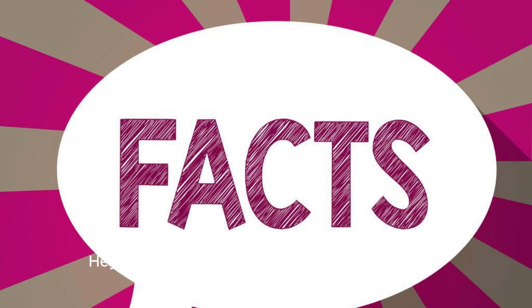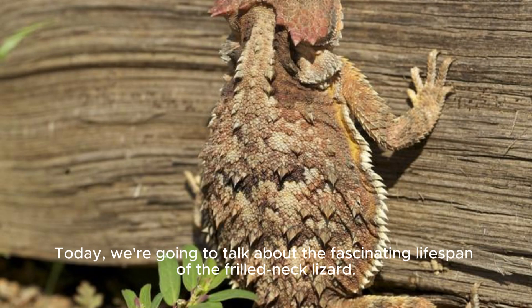Hey everyone, welcome back to Twenty Facts. Today, we're going to talk about the fascinating lifespan of the frilled neck lizard.